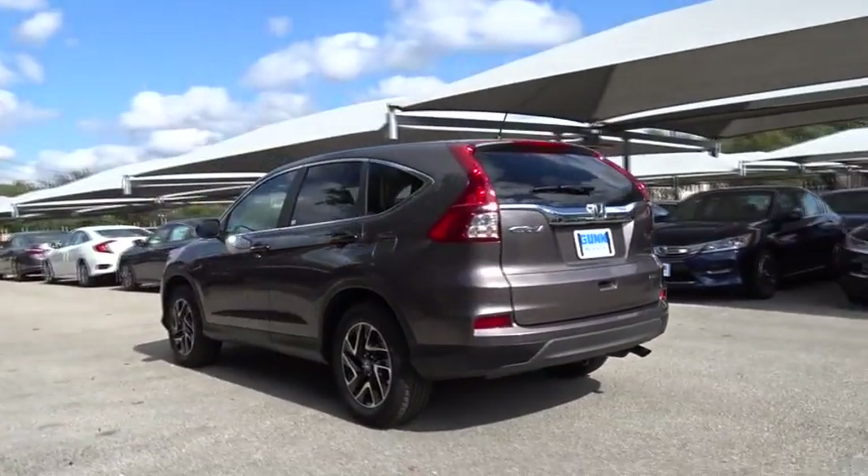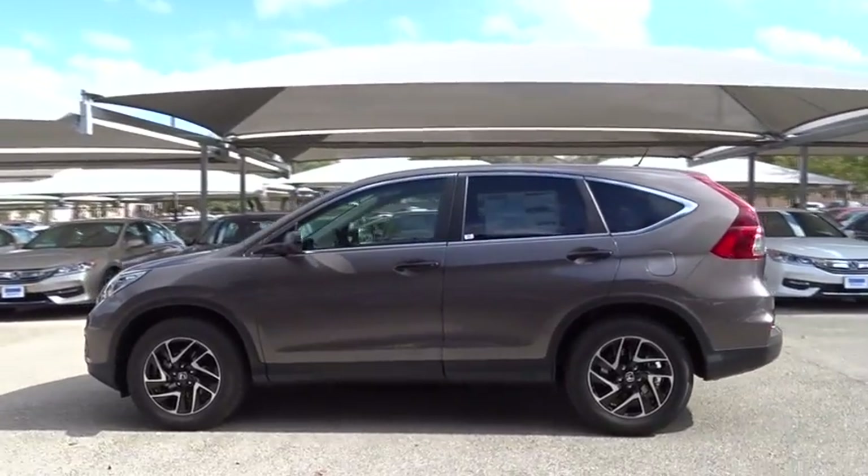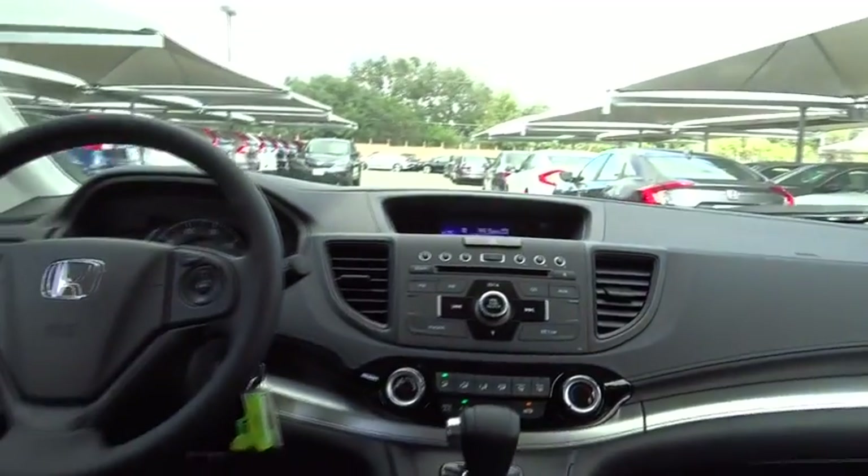Here are some of this vehicle's great options: stability control, traction control, keyless entry, steering wheel audio controls, anti-lock braking system, backup camera, Bluetooth, power steering, adjustable steering wheel, cruise control, floor mats, and four-wheel disc brakes.